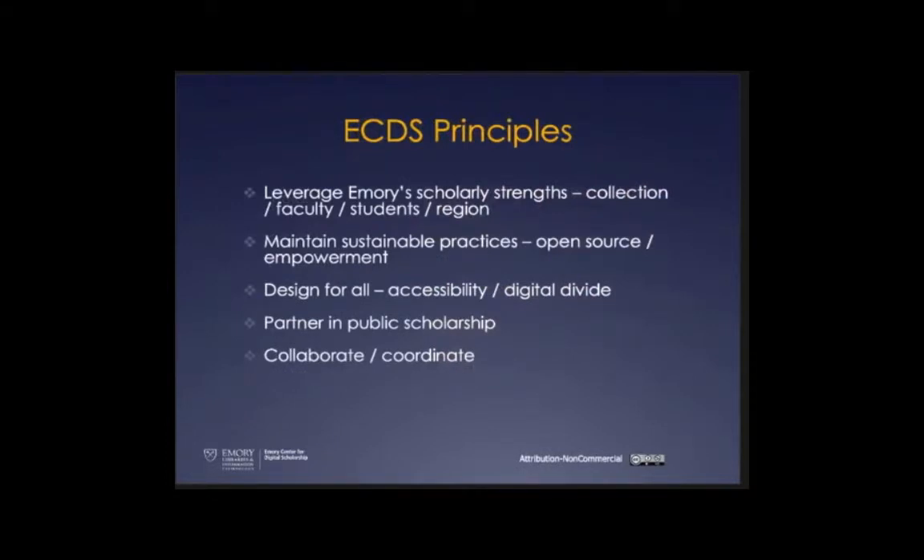Our principles focus on Emory's strengths — the collection, the faculty, the students, the region — and on maintaining sustainable practices including open source and empowerment. We're not the Kinko's of the world; faculty come in as active project partners, attend project meetings, and understand the work because they're the subject matter experts. We include accessibility in our initial MOUs, and everything that comes in our door has to be a form of public scholarship.